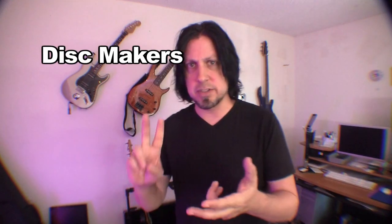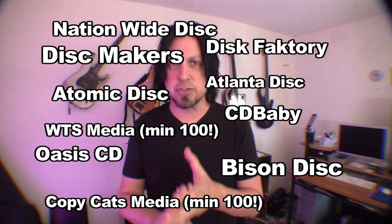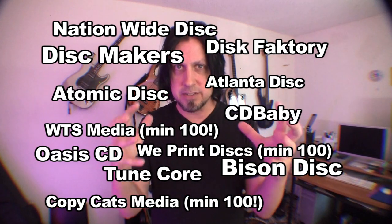A couple of years ago they started doing a minimum of 50, which became financially not doable for me. Doing some research, that ruled out Disc Makers, Bison Disc, and all of the other disc manufacturers that work off that same template.